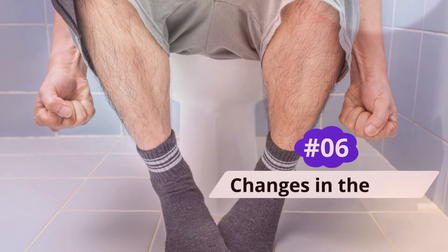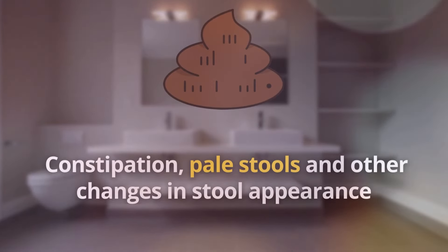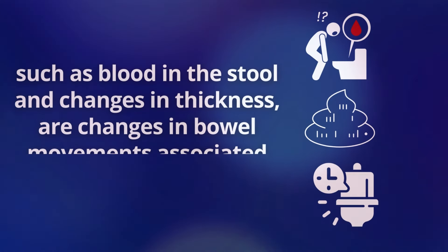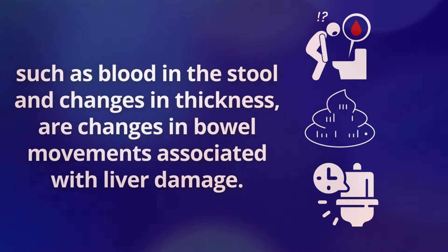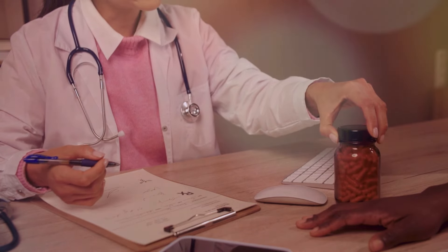Number 6: Changes in the Stool. Constipation, pale stools, and other changes in stool appearance, such as blood in the stool and changes in thickness, are changes in bowel movements associated with liver damage. It is best to see a doctor if any change in bowel movements cannot be attributed to an acute digestive issue or persists over several days.